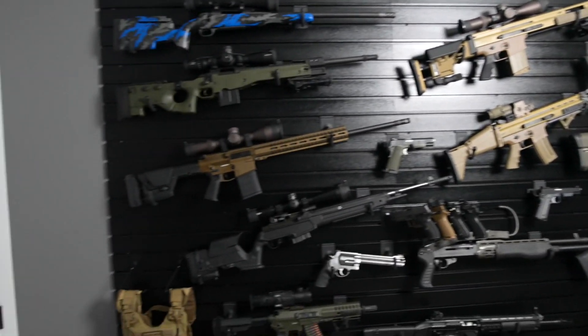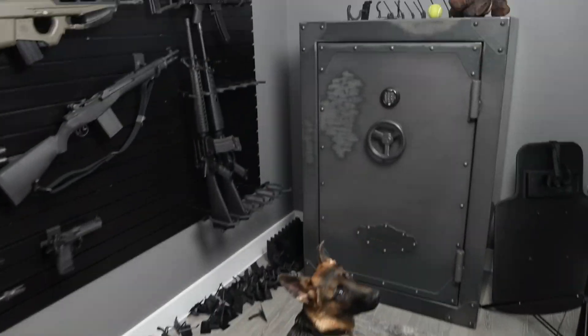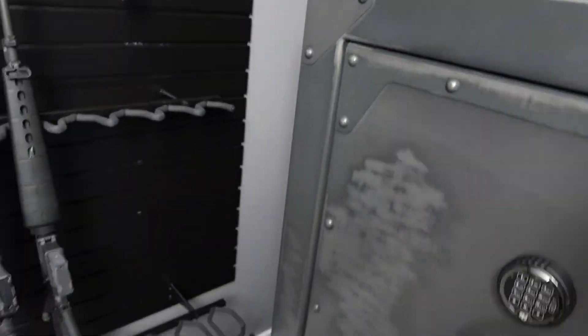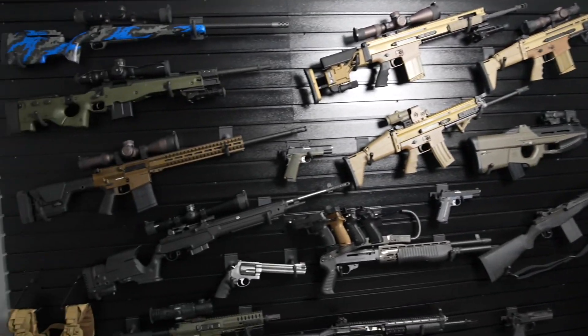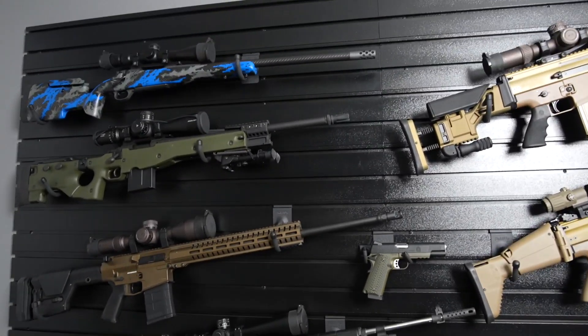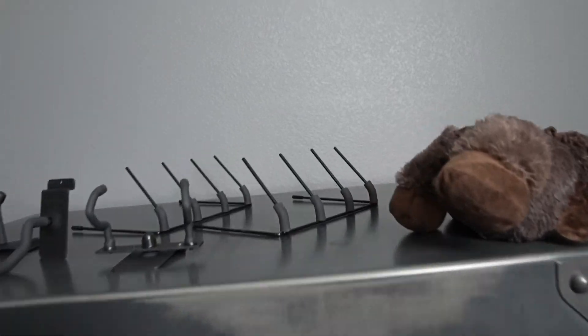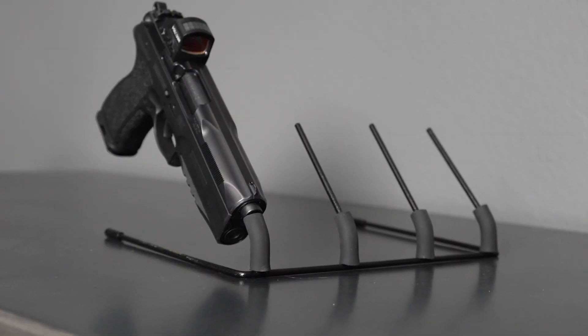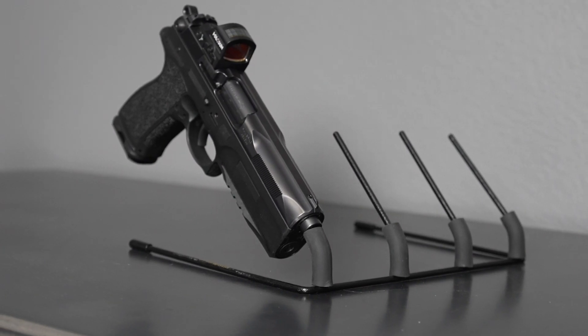Hold-Up Displays actually helped me put this together, so I'm super appreciative of that. Sorry about that. So Hold-Up Displays helped me put this gun wall together here, and I'm super appreciative of that. A couple years ago, they sponsored a video and sent me this six rifle rack here, as well as a couple pistol holders. So it's not just gun walls — just a bunch of mounting and overall gun display solutions. And that's pretty darn sweet.